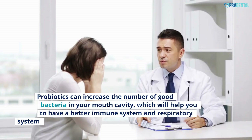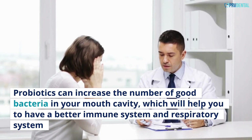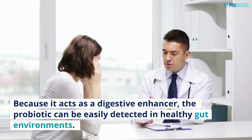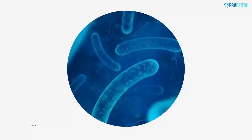Lactobacillus BL04: Probiotics can increase the number of good bacteria in your mouth cavity, which will help you have a better immune system and respiratory system because it acts as a digestive enhancer. The probiotic can be easily detected in healthy gut environments.